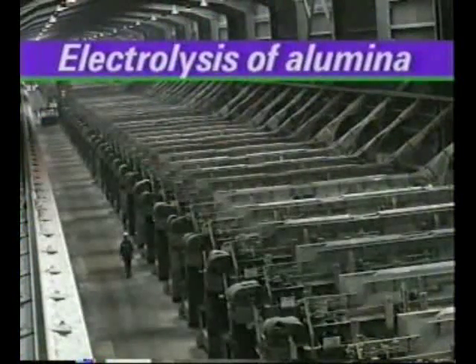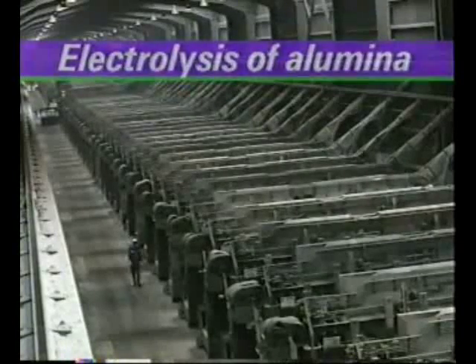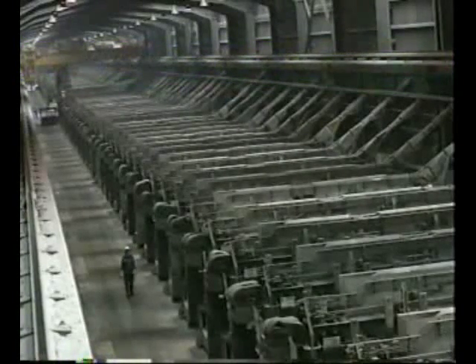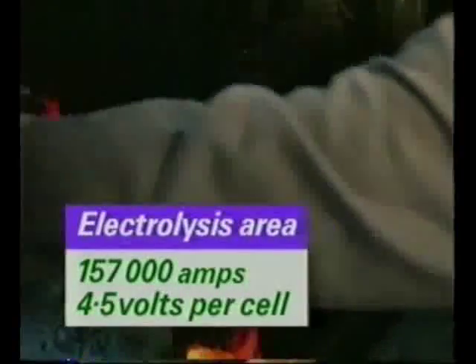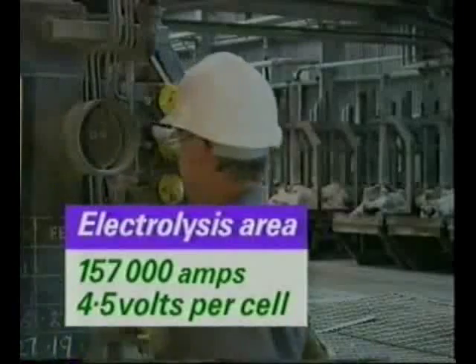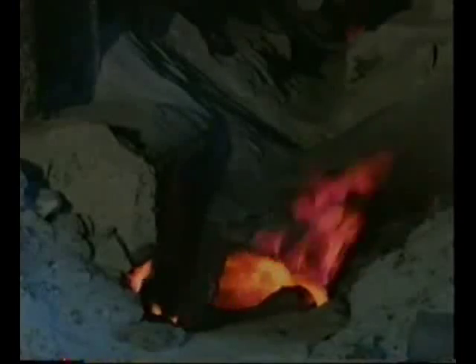This is one of the four rows of electrolysis cells called pot lines, where the electrolysis takes place. The current to the pot lines is about 157,000 amps at 4.5 volts. Anglesey Aluminium takes electricity from the national grid.